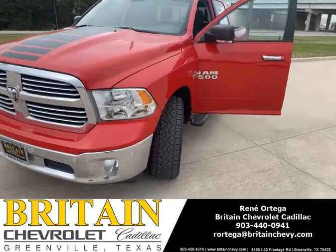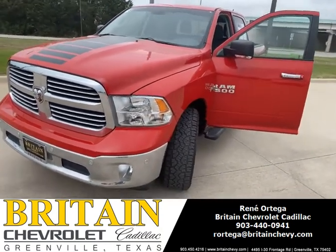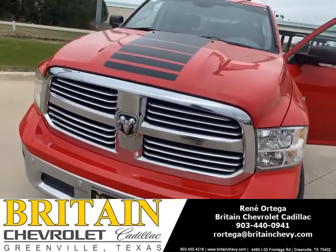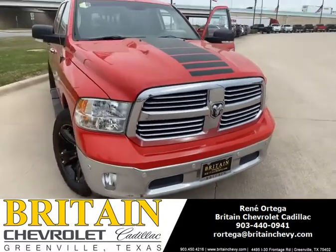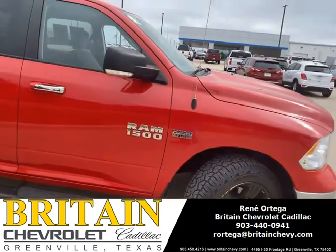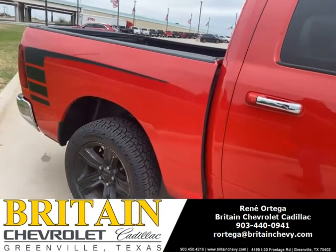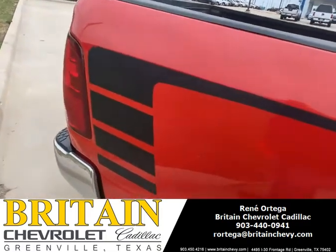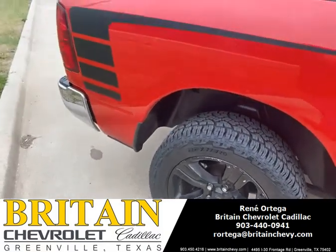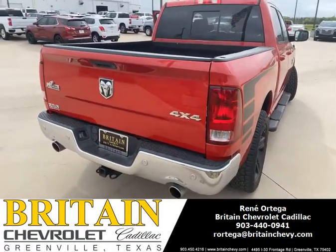Good morning y'all, this is Rene Ortega and this morning we're gonna talk about a 2016 Ram 1500. Let's go take a look at it. It's red, it's gonna have some black wheels, it's gonna have the 5.7 liter Hemi engine, and it's a four-wheel drive.